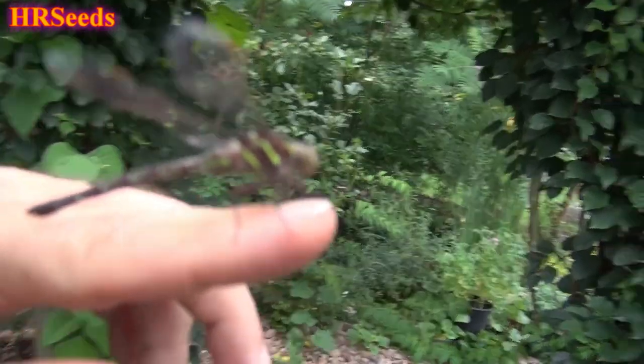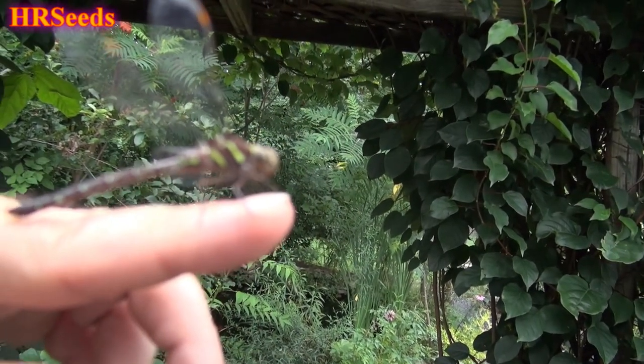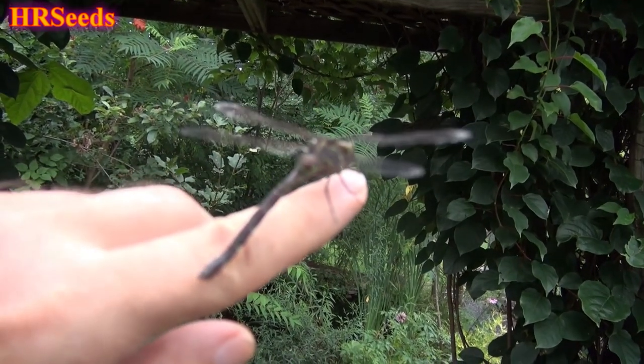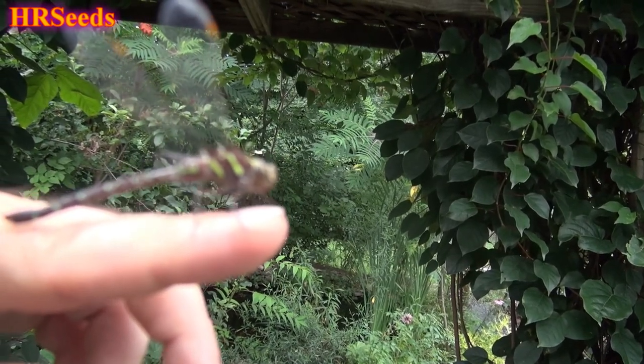I am going to release this beautiful specimen here — just a gorgeous looking dragonfly. I just recently shot a video on the green dragonfly, very similar to this, but this one's got some brown in it. It could be still a baby, or it could be a female, or it could be a male — I do not know.